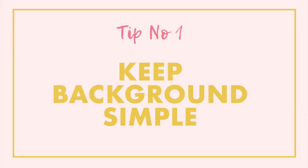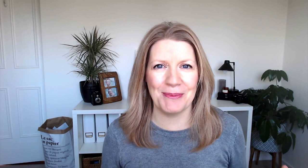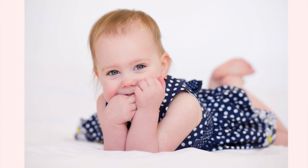Number one is keeping the background simple. Obviously you can choose whatever background you want, but try to make sure that there's nothing in the background that is distracting from your subject. You don't want something that is pulling the eye away, so try not to have distracting backgrounds. Watch out for things growing out of your heads or any objects in the background that may be pulling the eye.